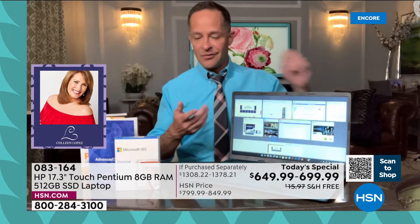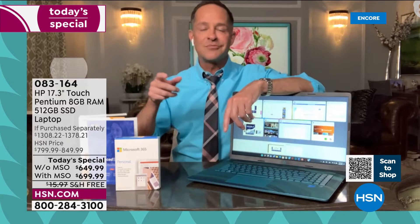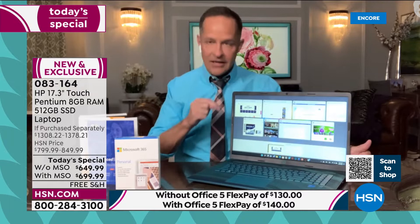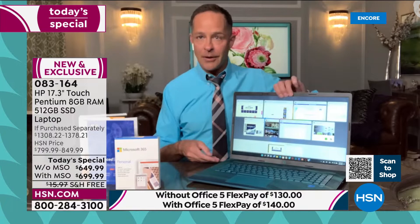Exclusively at HSN and QVC, when you buy this today, we include the judgment-free IT support: a full year of accidental damage protection — if you drop, damage, or crack your screen, we will repair with original HP parts or replace your computer for a full year. We include two years of HP Smart Friend. Three years of Find My HP if your computer is lost or stolen. HP is the number one computer brand in America and the number one selling brand period at HSN.